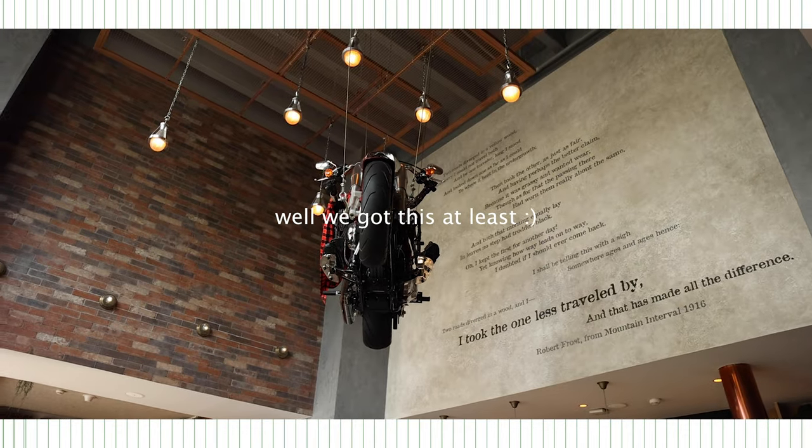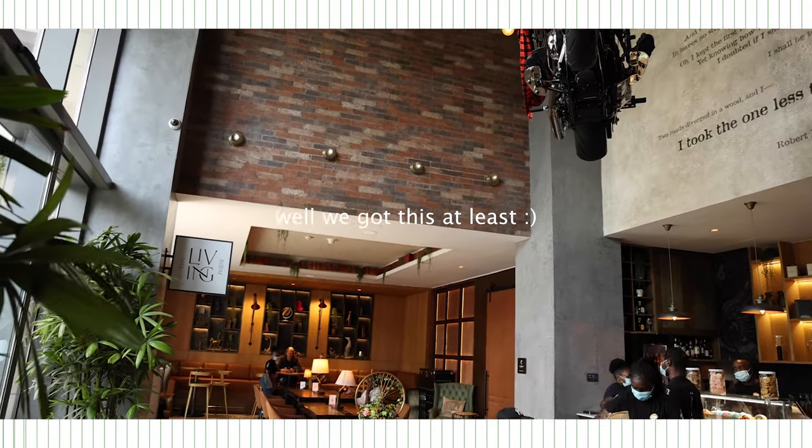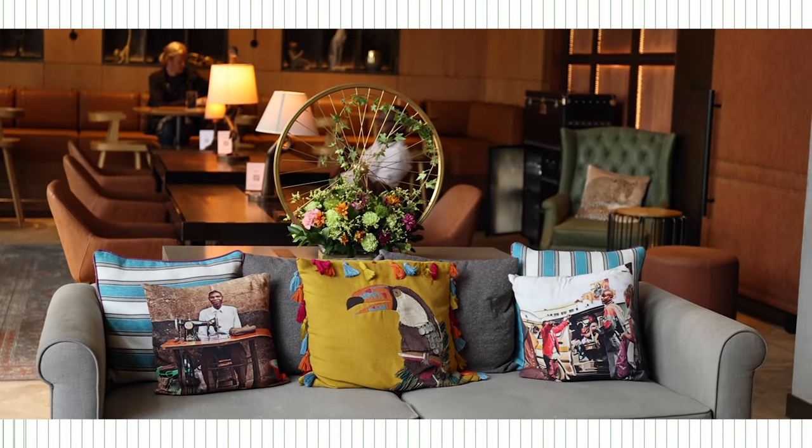The only downside is we couldn't film inside because of security reasons, so you're going to have to take our word for it this time. Highly recommend the Social House — sorry there's no footage, but believe me it's worth going to see and worth trying the coffee.